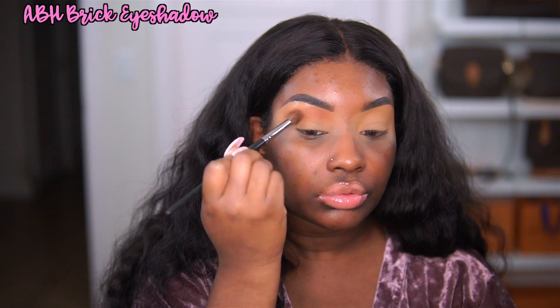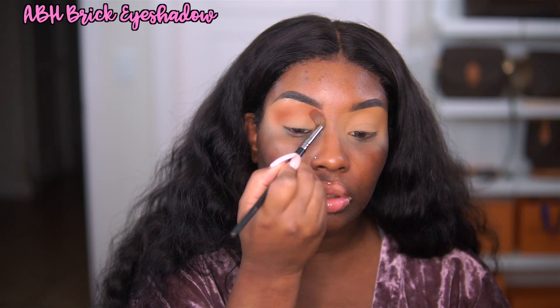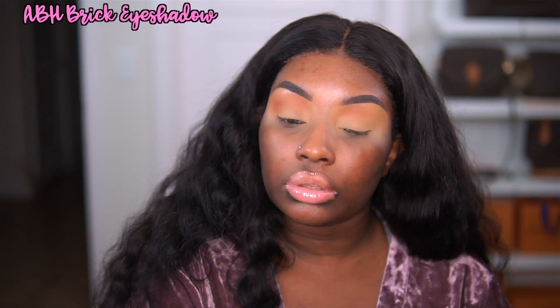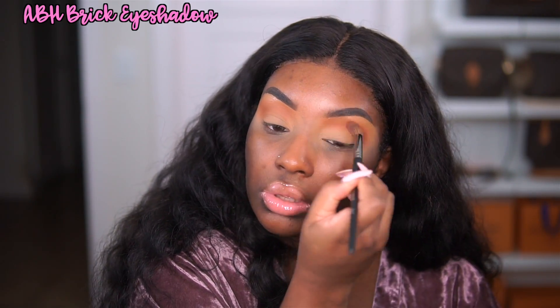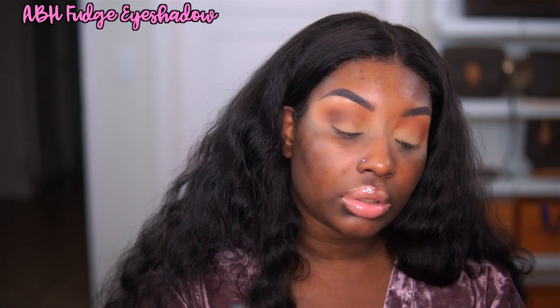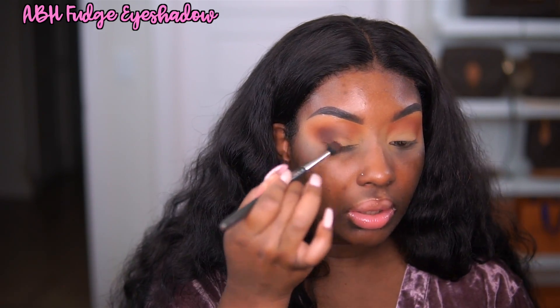This is going to be a perfect base for the eyeshadow. I am going in with the Anastasia Beverly Hills Brick Eyeshadow first and applying this all over the crease. I do have a lot of space between my lids and my brows, so I do like to blow it out really high. But if you don't have a lot of space here, you can keep it lower. Then we're going to layer another eyeshadow over top — I'm going in with the Anastasia Beverly Hills Fudge Eyeshadow, which is a deeper matte brown, applying this to the outer V of the eye.